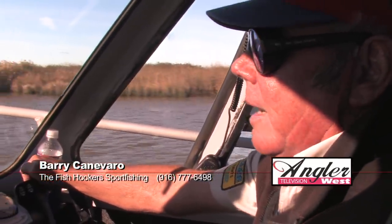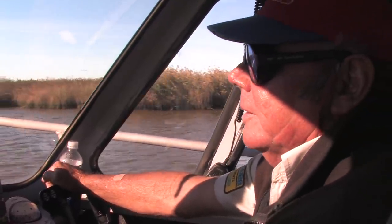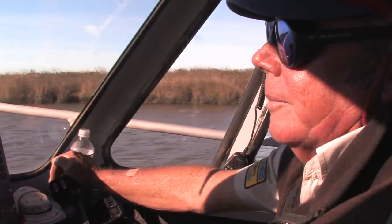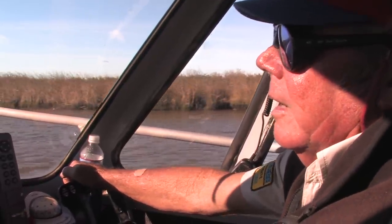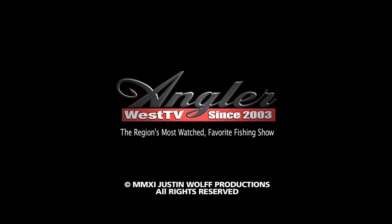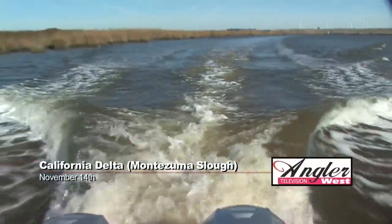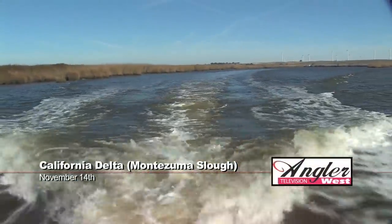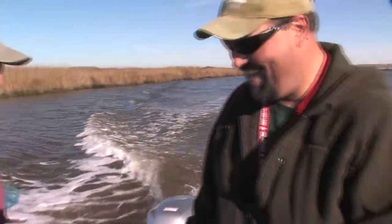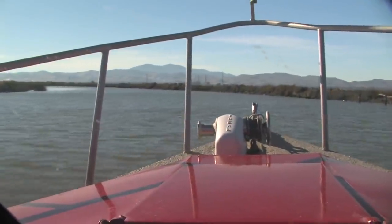We'll try some cut bullheads and some shad. We're going to run down about 20 minutes to Honker Bay and Middle Grounds, and fish on the river because the tide is really slow and we'll get a lot more current there. Welcome back to the California Delta — I'm Justin Wolf. We've trolled up a few stripers with Bob Sims and Cal Kellogg in Montezuma Slough. Now the plan is to move toward the main river into deeper water where we can anchor up with cut bait to hopefully hook into a few larger fish.